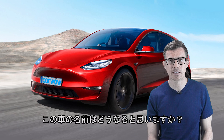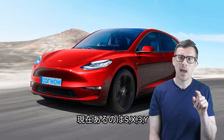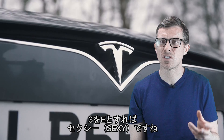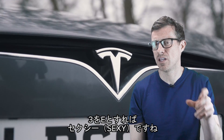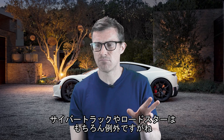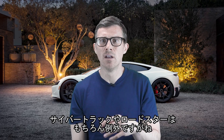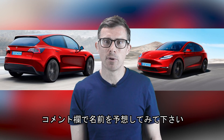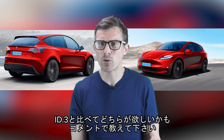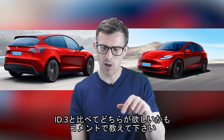The big question is, what's this car going to be called? Today's Teslas are called the S, 3, X and Y because it sort of spells 'sexy' — they couldn't get the Model E, so they had to call it the Model 3. The Cybertruck and the Roadster don't fit in with that naming convention, so who knows what this new hatchback will be called. What do you think it should be called? And would you buy it over a Volkswagen ID.3? Let me know in the comments.